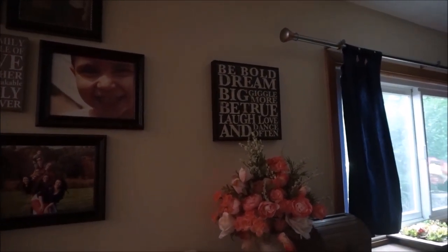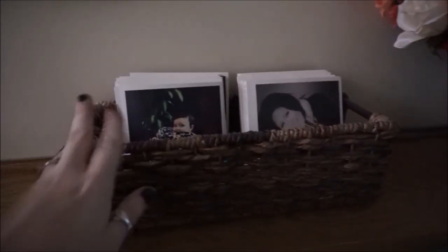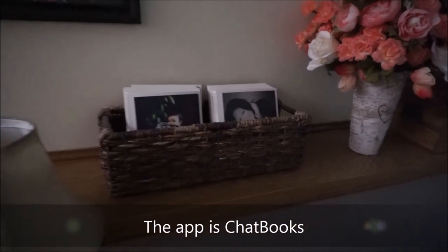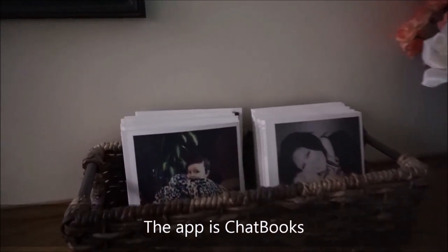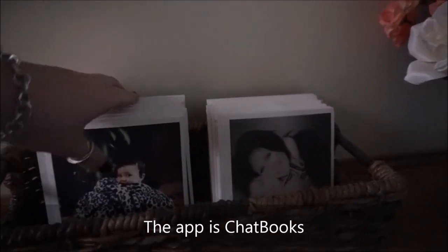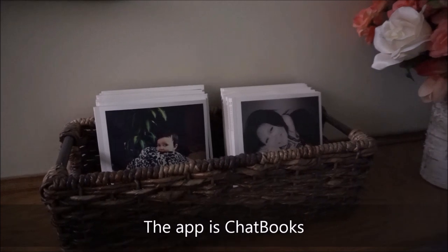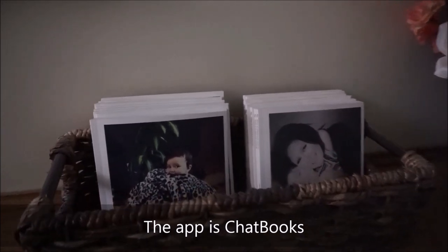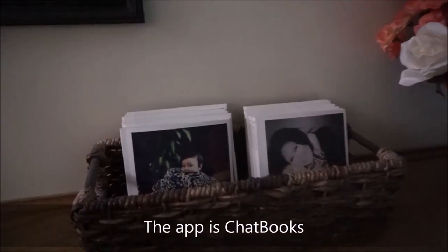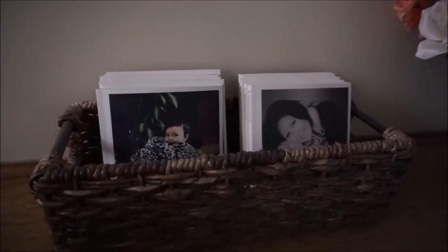Below all of these 8x10s I have this little wicker basket found at Home Goods, and inside I have all of our Instagram photo books. It's a service where once you hit a certain number of photos uploaded to your Instagram account they automatically send these out. I will include the app or web address because I highly recommend them — the quality is awesome and the price is really good.